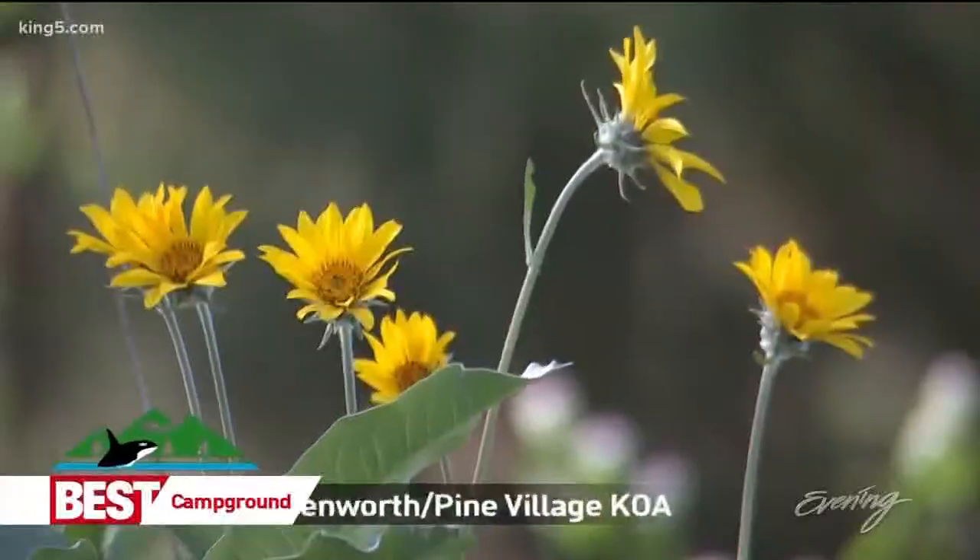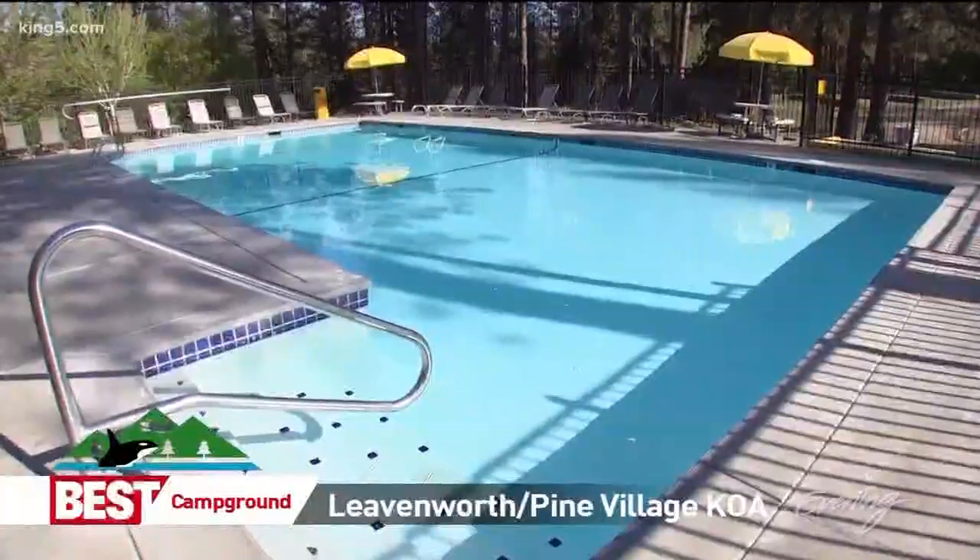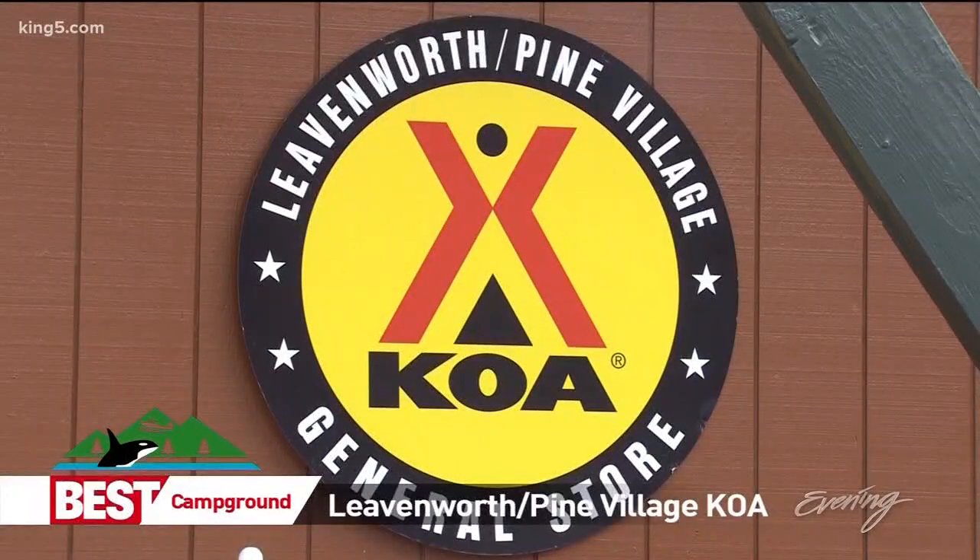It's got a roaring river, wildflowers, wind in the pine trees, and a nice pool. Camping at Pine Village KOA isn't exactly roughing it.